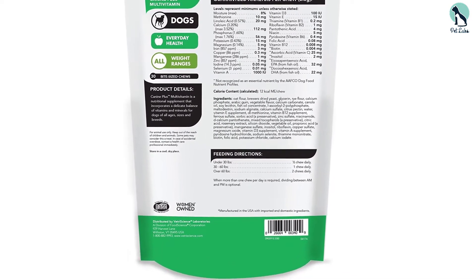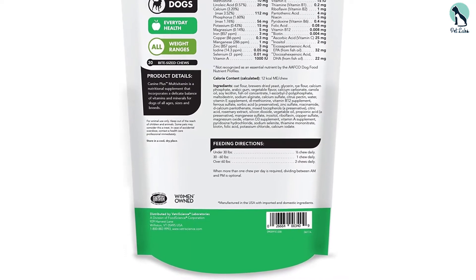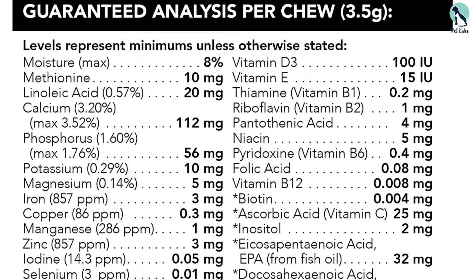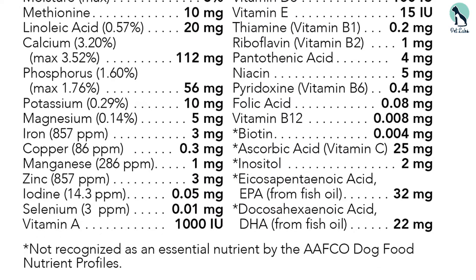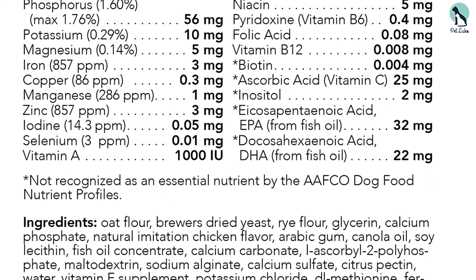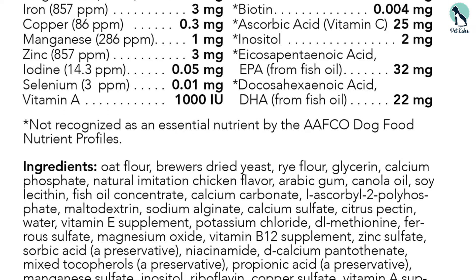Although this formula is designed for all breeds, it is not for puppies. A cause for concern with the Vetri Science is the expiration date on the bottle, which is coded — you must call the company to get a clear idea of how long this treat will stay good.